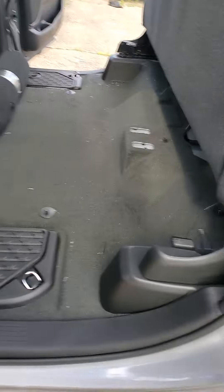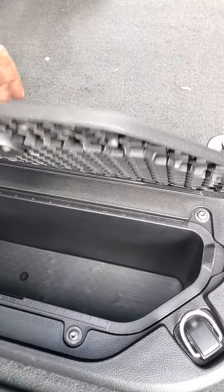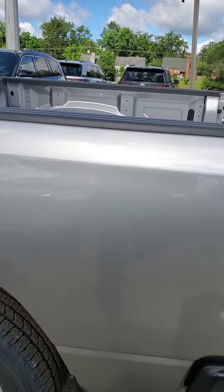Seats fold up for extra storage, and you do have boxes down here for storage as well. As we take a look around the vehicle, you have a five foot seven inch unlined bed.